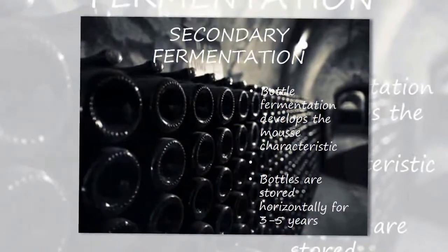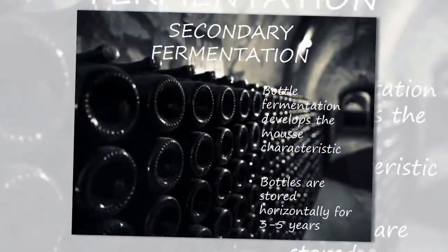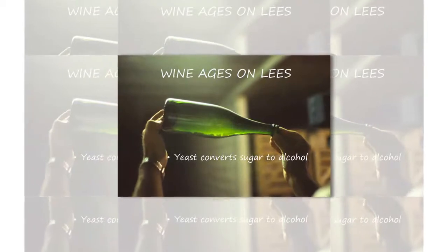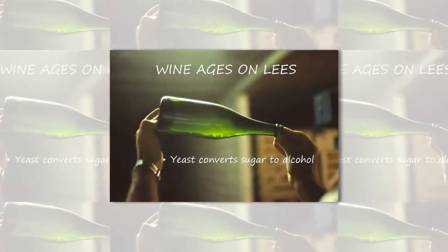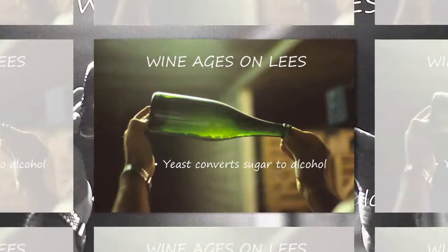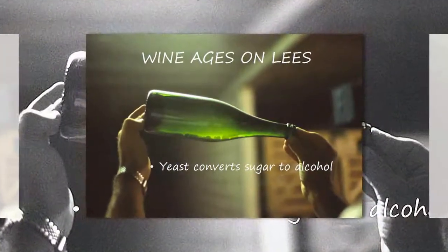Macedon Ridge's wine is prized for its freshness. The longer the wine is left on lees, the finer the bead in the glass. In our vintage wines, we extend the time on lees from three to nine years, which adds a creamy mouthfeel, brioche and more complex notes.